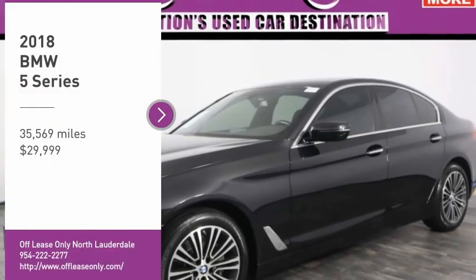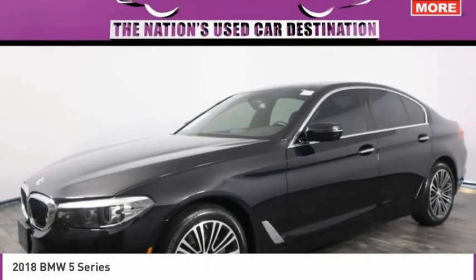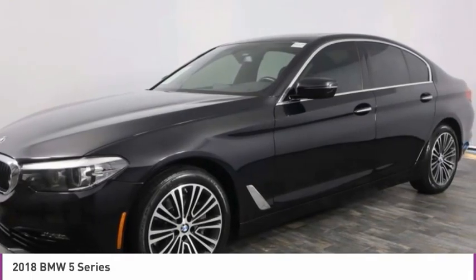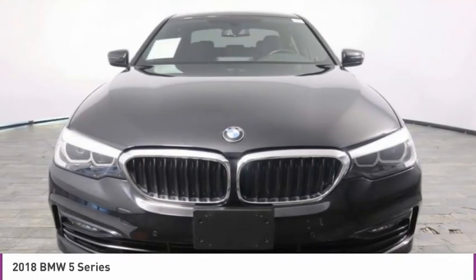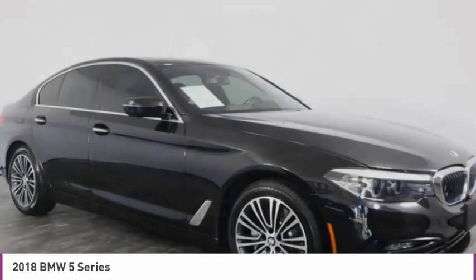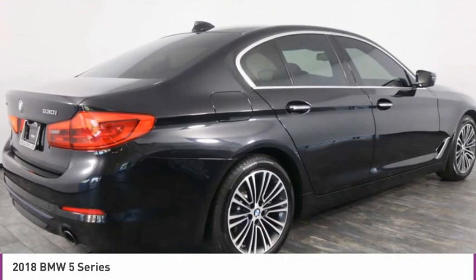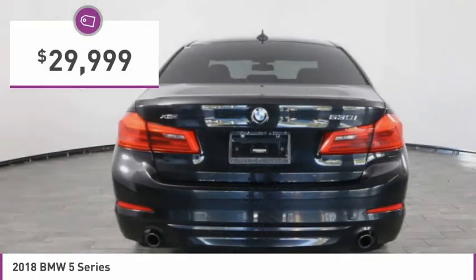Make a great choice today with the 2018 5 Series. The 5 Series incorporates bold styling cues that departed from BMW's traditional styling language. If you are looking for excitement and boldness, the 5 is for you and is priced below $30,000.